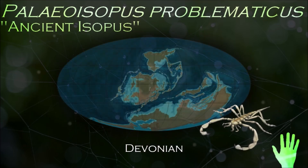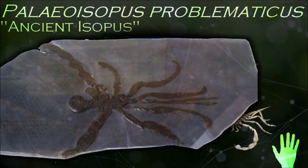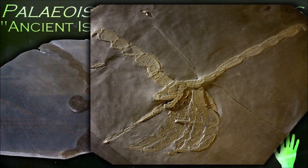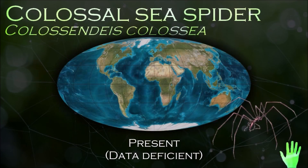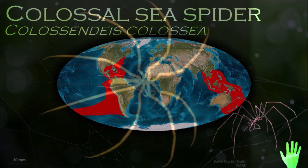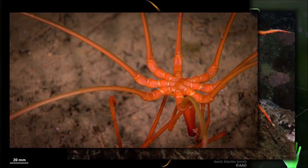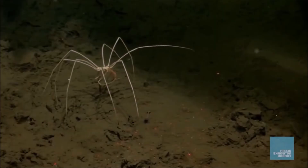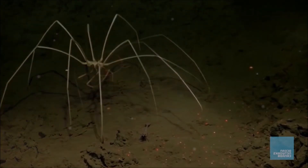Sea spiders are not true spiders, or even arachnids. Their traditional classification as chelicerates would place them closer to true spiders than to other well-known arthropod groups, such as insects or crustaceans. They are cosmopolitan, found in oceans around the world. They are mostly carnivorous predators or scavengers. The morphology of the sea spider creates an extremely well-suited surface area to volume ratio for respiration to occur through direct diffusion. Oxygen is absorbed by the legs and is transported via the hemolymph to the rest of the body.